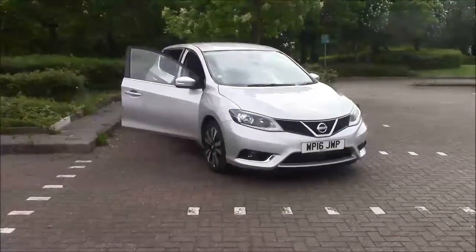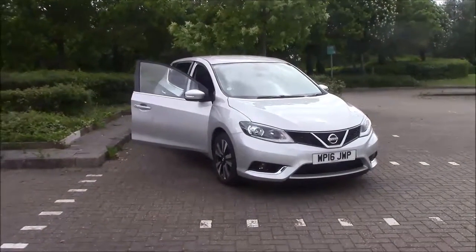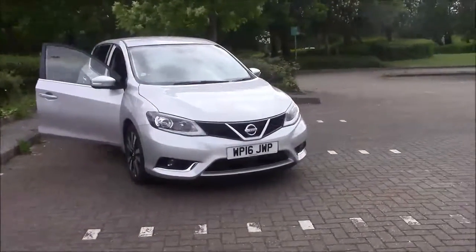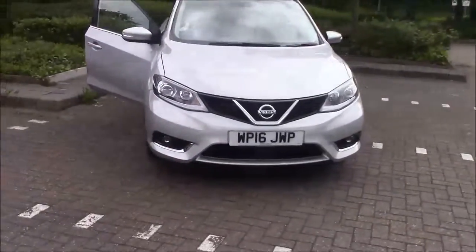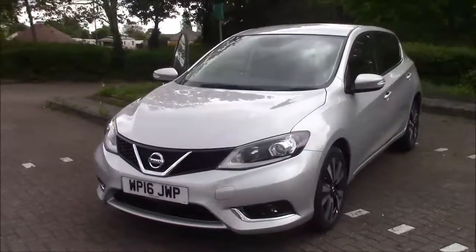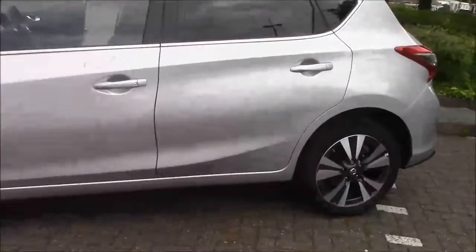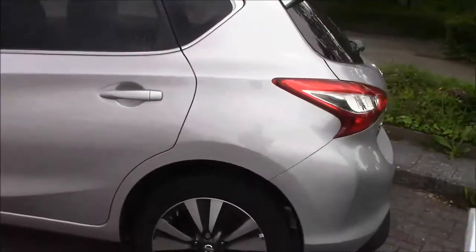Hello and welcome to Wester's Garages here in Cribs Causeway in Bristol. Here we have a Nissan Pulsar Entec. This 5-door hatchback was first registered in March 2016. It does come with a 1.6 DIGT petrol engine, a 6-speed manual transmission, and this lovely colour called Metallic Starburst Silver.